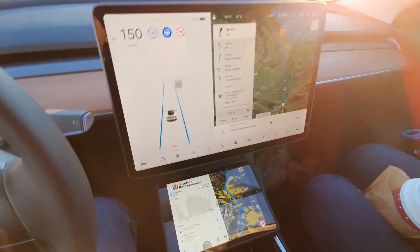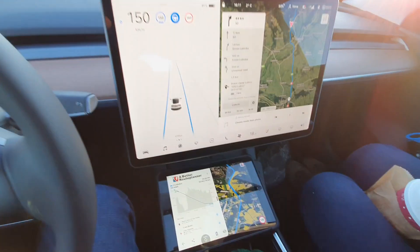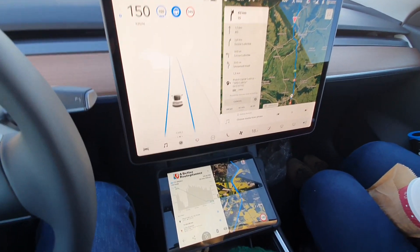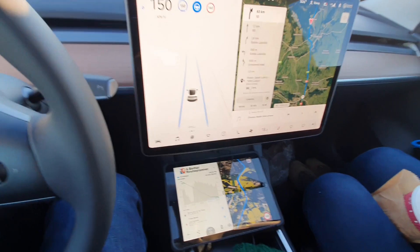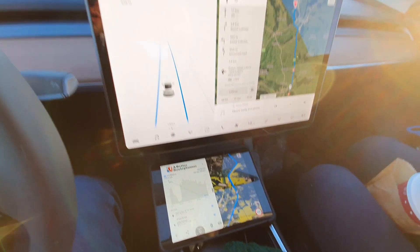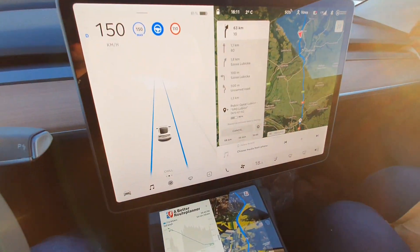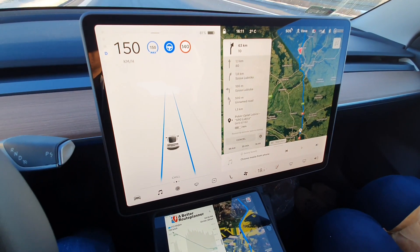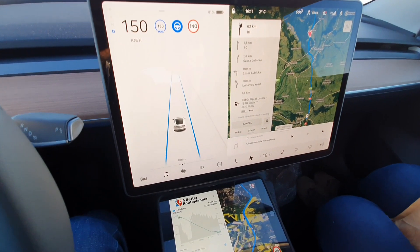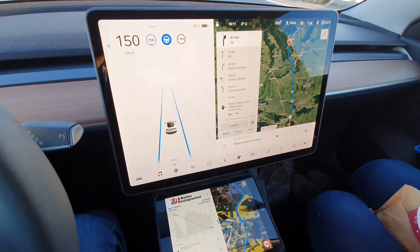As expected, the Better Route Planner better estimates Tesla's capabilities by knowing how fast we are going to drive. It maintains that we will have to recharge if we continue to drive to Lubic and back. Tesla still believes we have a power buffer, but this optimism is disappearing quickly. We want to finish the test without charging on the road and return home with a minimum remaining charge. Most likely we will have to go to Tuzno and turn there.